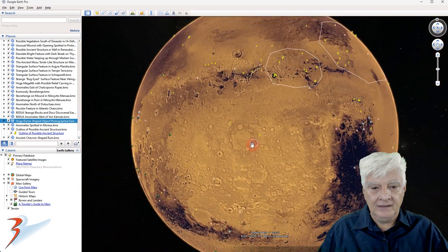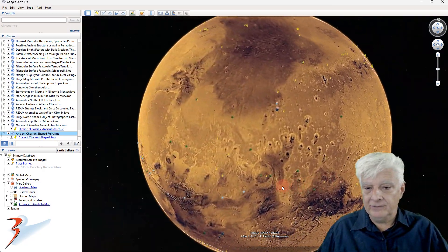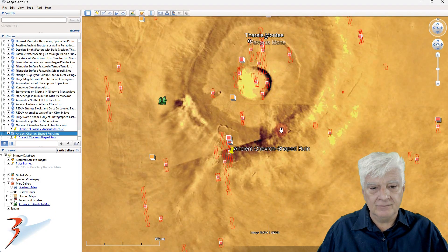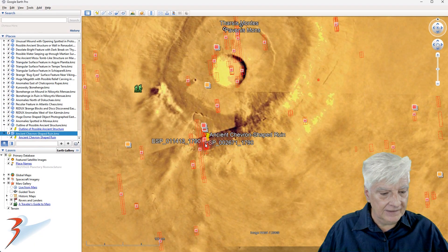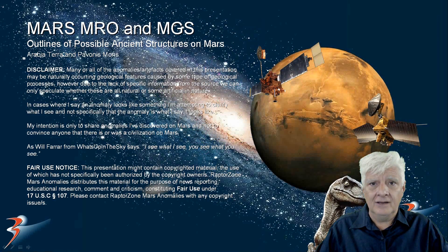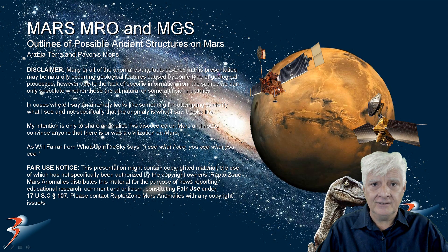Let's have a look at the other chevron shapes. Zooming down to the equator, this is Pavonis Mons. The site is located at 1 degree 1 minute south, 113 degrees 24 minutes west. There's a brief look at that anomaly as well. I hope Elon and team investigate these anomalies, as well as the ton of other anomalies myself and other Mars researchers have discovered over the years.